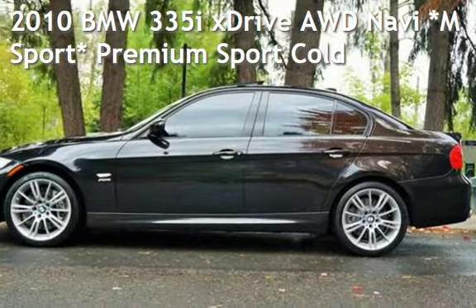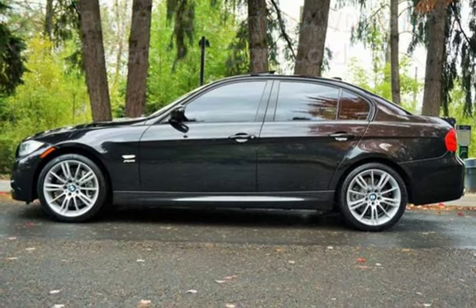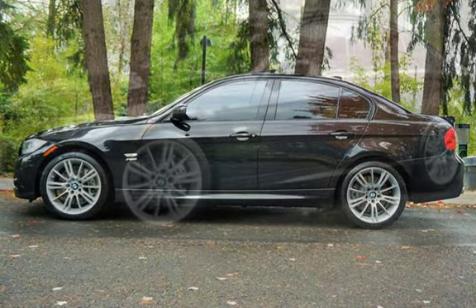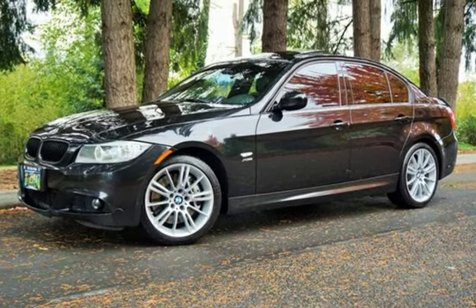Check out this pre-owned 2010 BMW 335i. This four-door sedan has a six-cylinder, 3.0-liter i6 engine, with all-wheel drive and an automatic transmission.